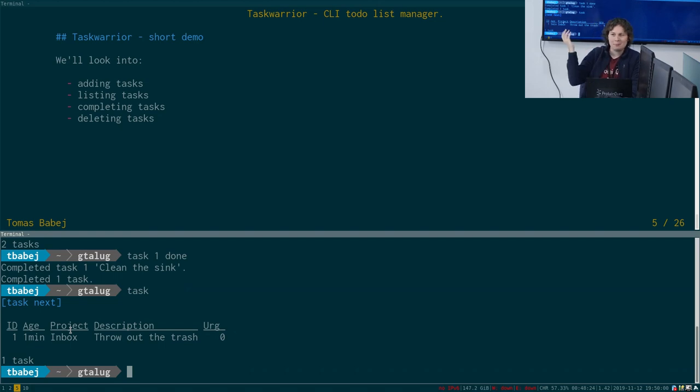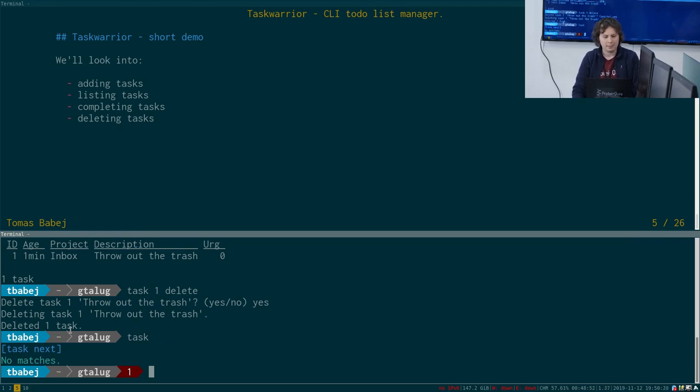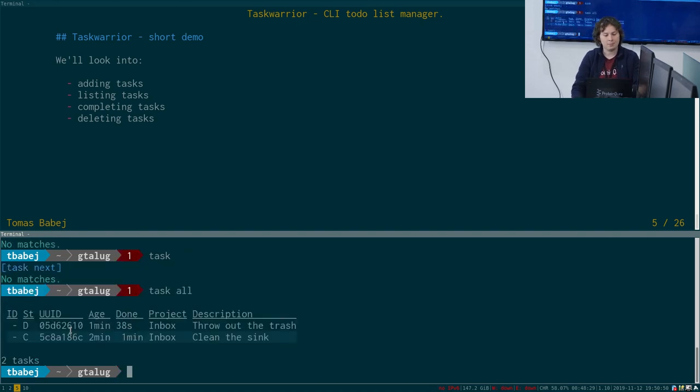Now let's say my roommate threw out the garbage, so that task is no longer relevant. We delete it with 'task 1 delete', confirm with yes, and now there are no tasks available. Those tasks didn't disappear though — they just went into a different status. Our default report doesn't show them because they're not actionable. If we do 'task all', which is a different report showing all tasks, we can see that those tasks are still there — one is deleted and the other is completed.